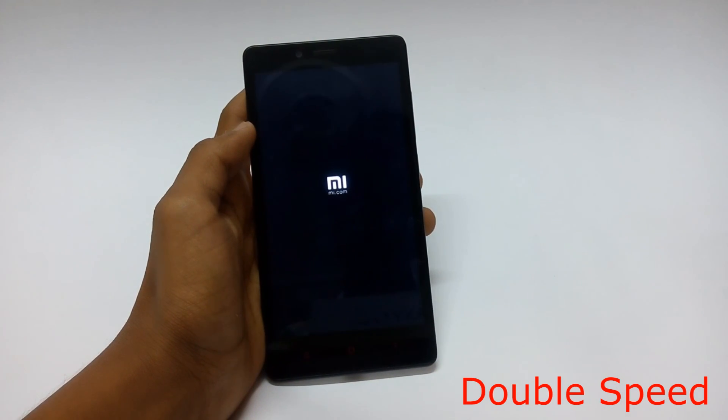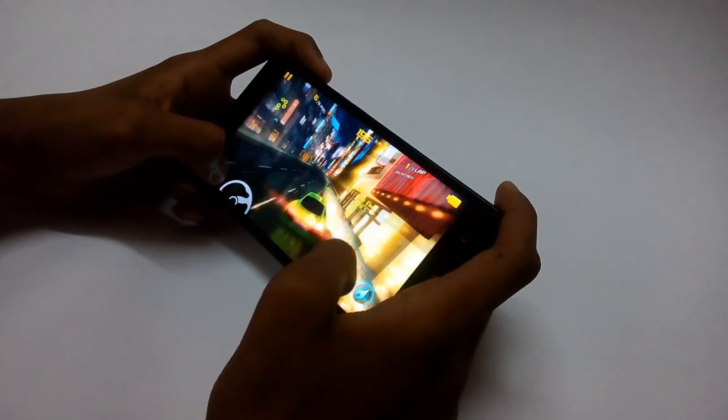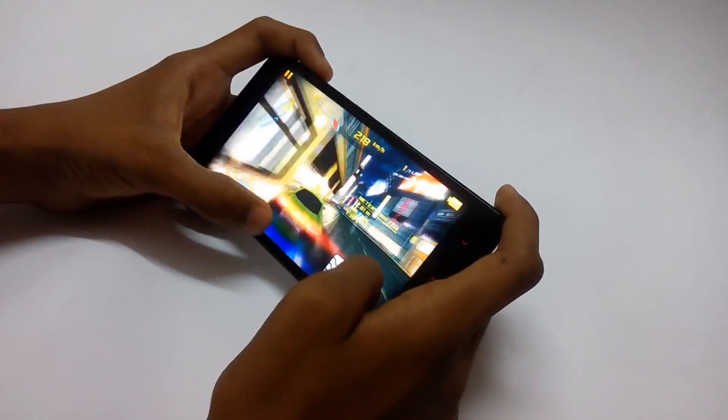Now go back to the main screen of the recovery and click on 'reboot system now'. After your device reboots, your device is free from any kind of camera lag. Not only the camera, but the UI and gaming experience have also become much smoother in my experience.